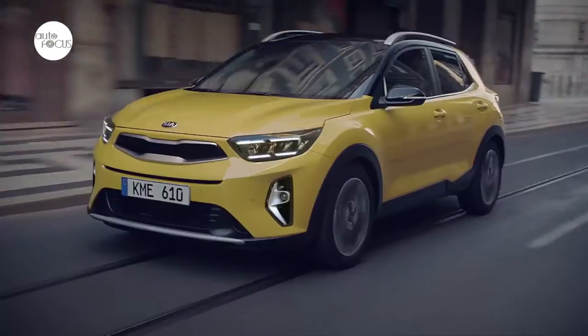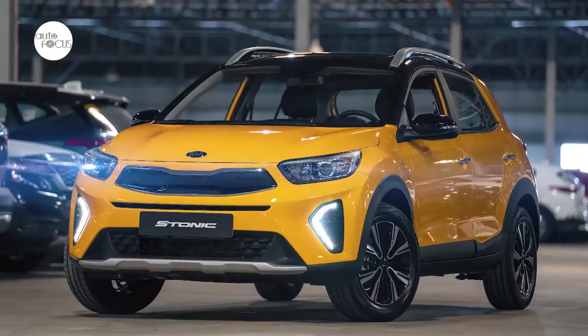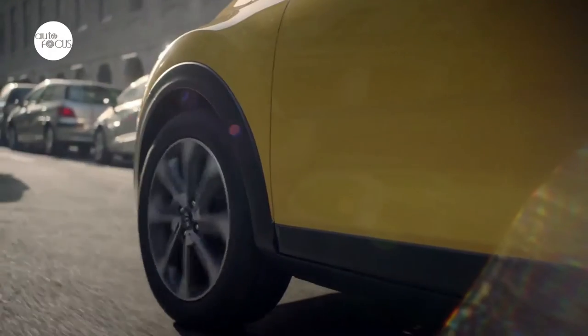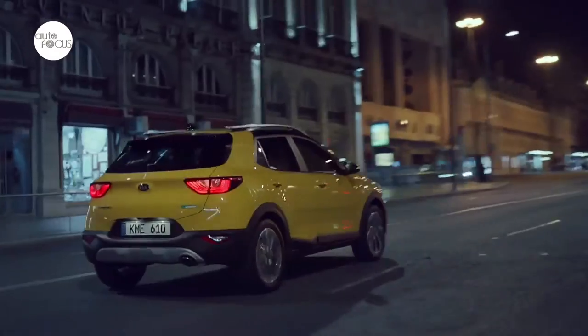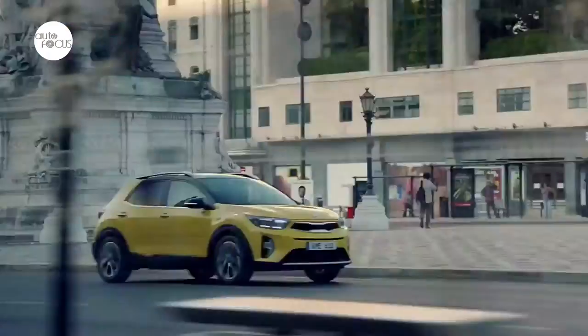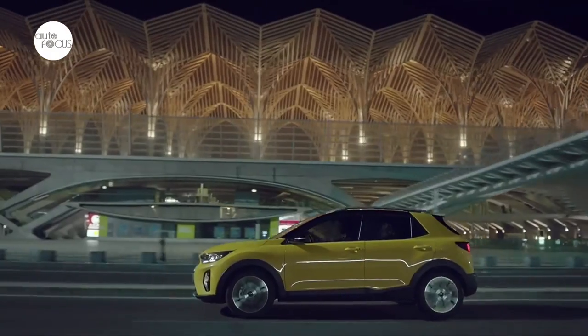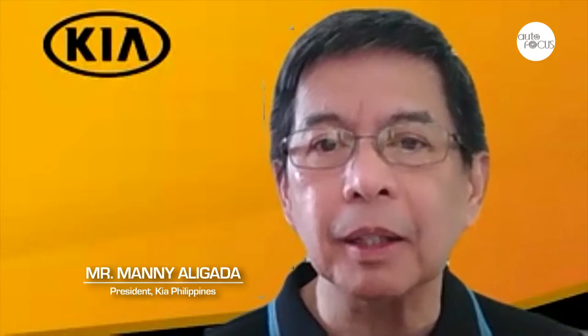Did the buzz created by the long launch translate to not only inquiries, but reservations and sales? I can confirm that the forecast we had for the year is already spoken for — that's several hundreds. What we had expected on sales volumes, based on paid reservations with deposits, and a good number of them with bank-approved applications — the year is spoken for. We're very delighted with the results because the targets have been achieved.